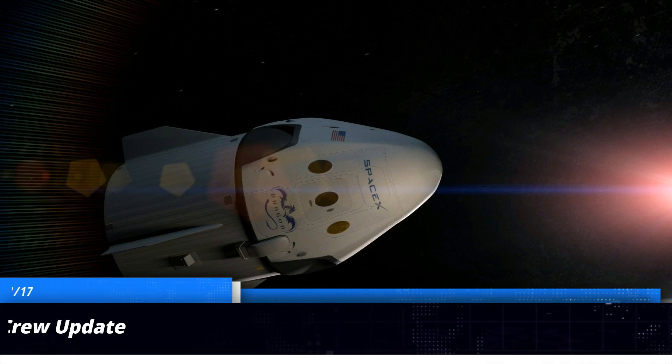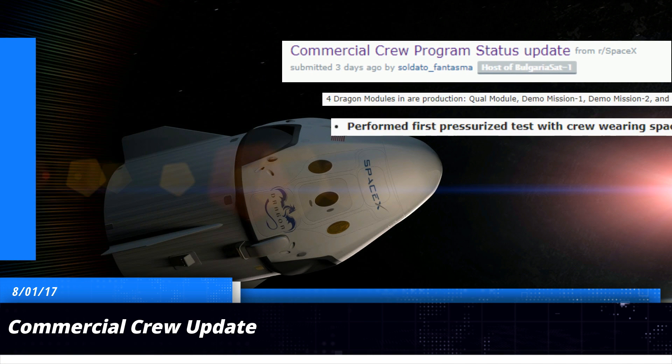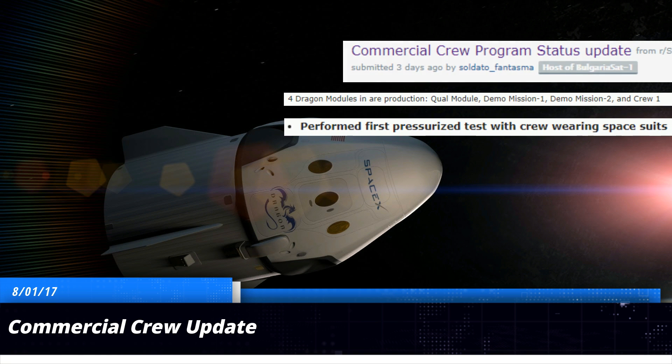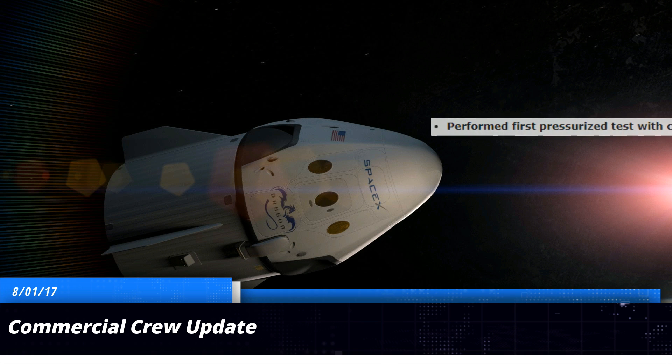Our first story happened on August 1st, when we got an update about the Commercial Crew Program. From Reddit user Soldado Phantasma on the SpaceX Reddit page. We got a lot of great information from that post, but in my opinion we got two really good pieces: there are four Crew Dragons currently in production, and NASA astronauts have completed their first pressure test while wearing SpaceX's flight suits. We don't know what the suits look like just yet, but I'm certain they look amazing. I'll put a link to the Reddit post in the description.